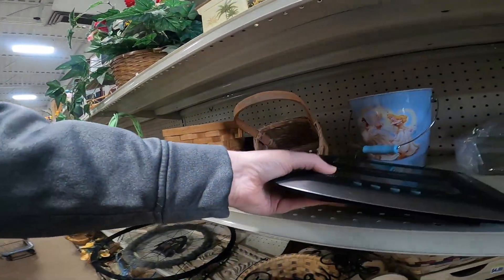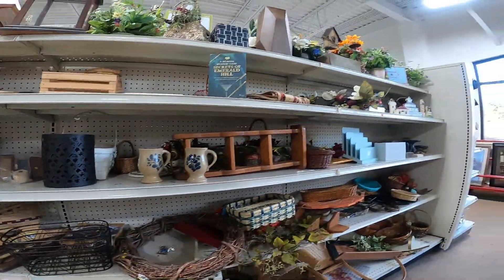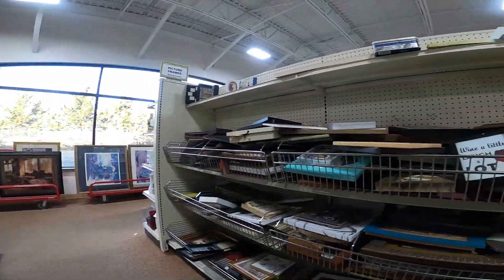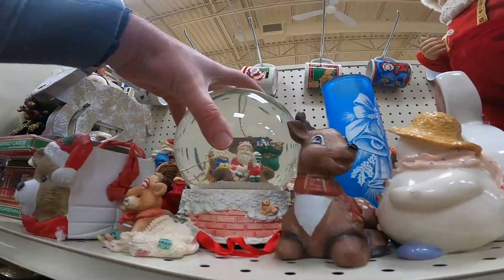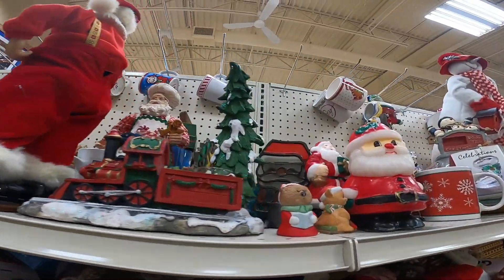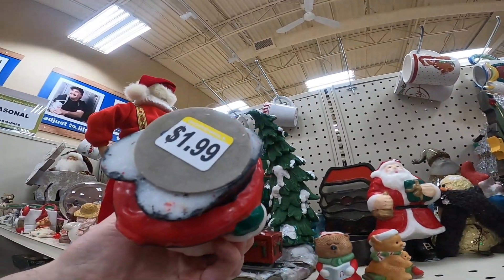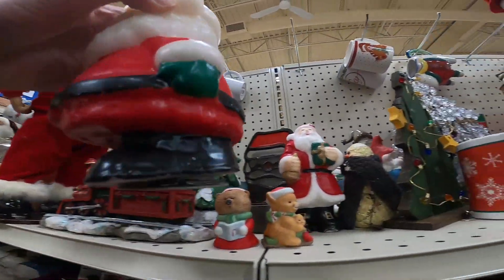I've sold some atomic clocks for $60, $70. Again, it just depends on the name, the brand, the model. You've just got to look that up and see what it's selling for on eBay — filter by what's sold so you can see what's actually selling. Don't go by what's listed because some people are crazy; they'll list something for $500 and it'll just never sell.